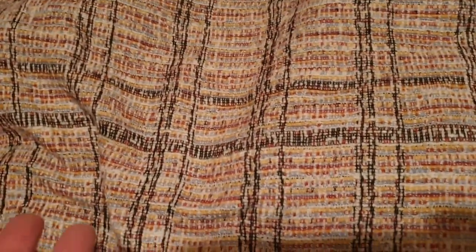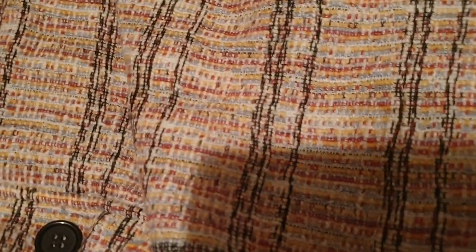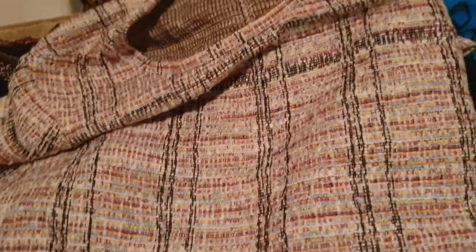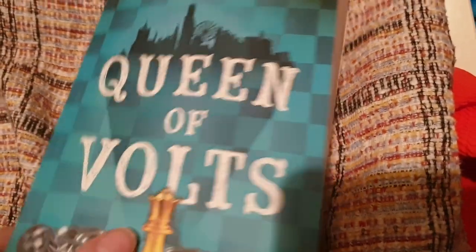This dress, size 16 from Primark — I don't know how this hasn't sold, it's so lovely. I really would keep this but my belly is not going to get into it, let's be honest. This book is for sale by Amanda Foody — Queen of Vaults. This is a young adult book, it's number three in the Ace of Shades series. There's also King of Fools. I read this recently — it's literally only come out in the last month or so, and I've got it up for 99p. You should grab it, it's a really good book.